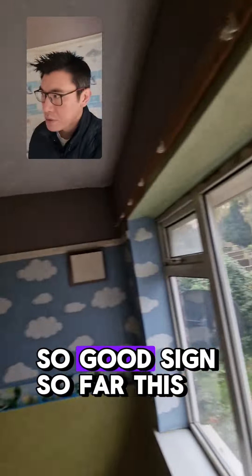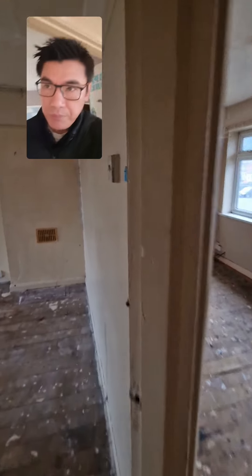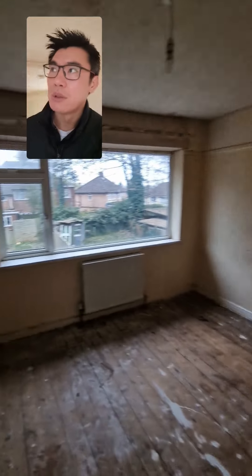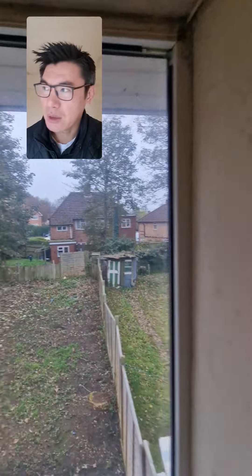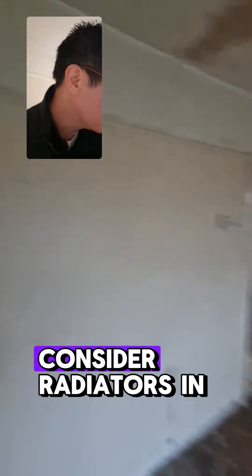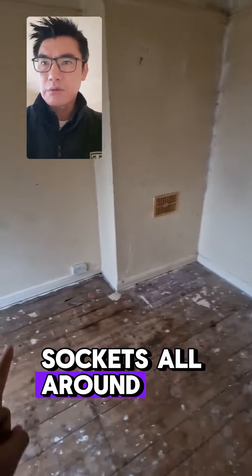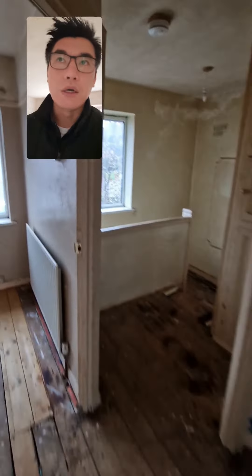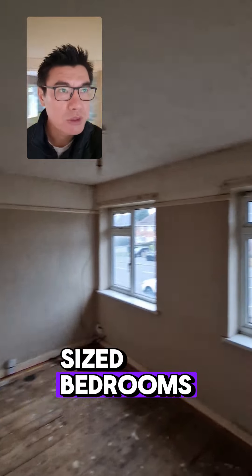Good sign so far. This is a decent sized bedroom with a new boiler. It's actually pretty good. There's radiators in there, wires and sockets around, and the layout isn't bad either. Three decent sized bedrooms — pretty good.